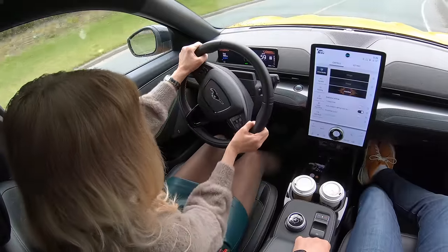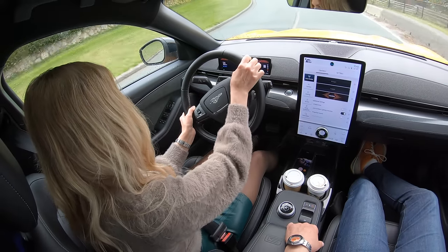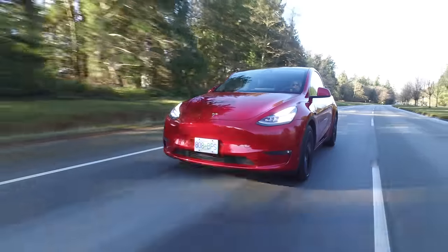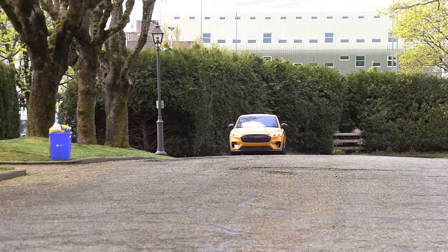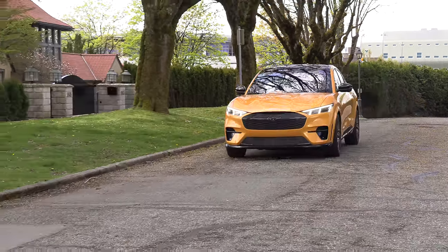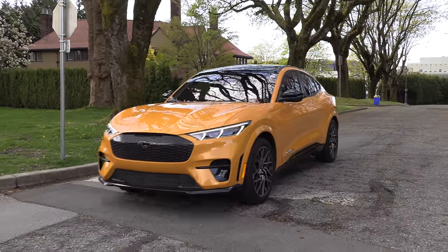This is so sporty and so fun behind the wheel — it's just such an engaging drive. A big difference versus the Model Y, which is the best seller, is that the suspension is so much better. They've added a key element: adaptive suspension MagneRide. Tesla doesn't have it and the others don't either.